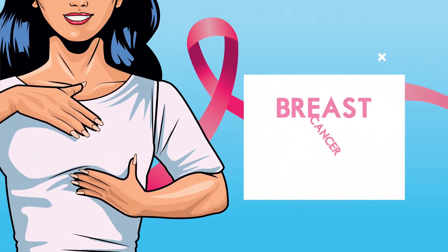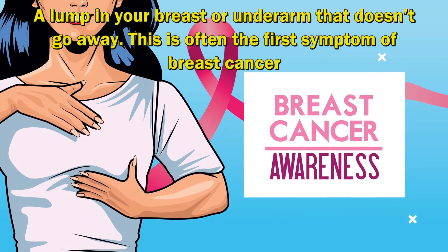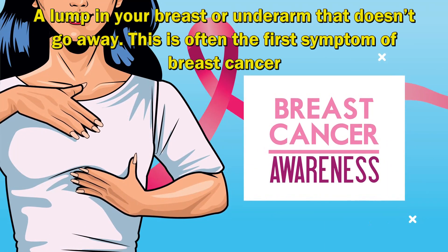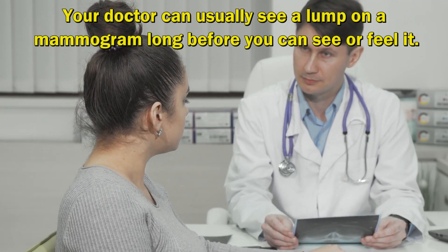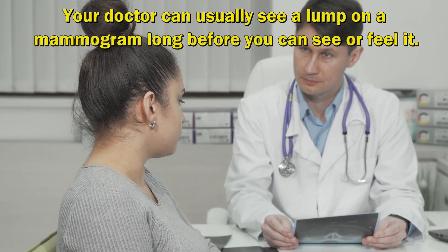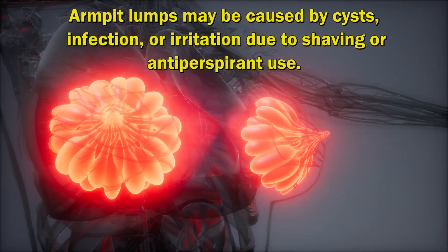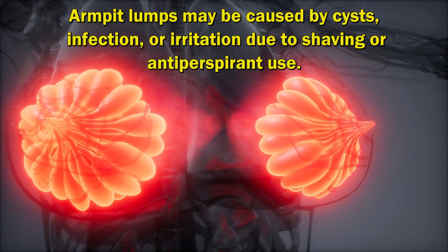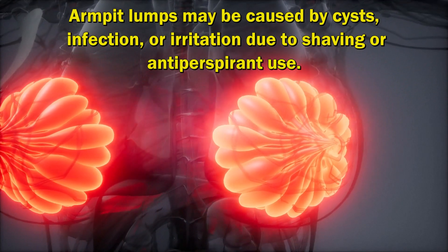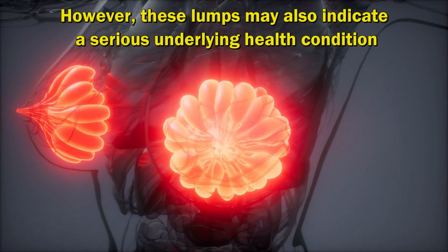New Lump in the Breast or Underarm. A lump in your breast or underarm that doesn't go away is often the first symptom of breast cancer. Your doctor can usually see a lump on a mammogram long before you can see or feel it. Armpit lumps may be caused by cysts, infection, or irritation due to shaving or antiperspirant use. However, these lumps may also indicate a serious underlying health condition.